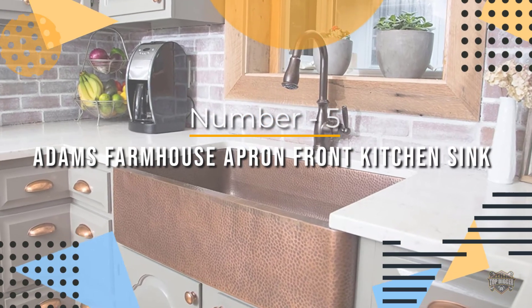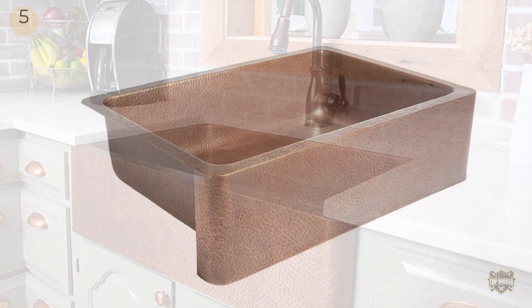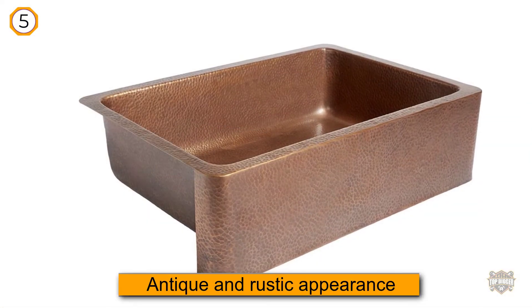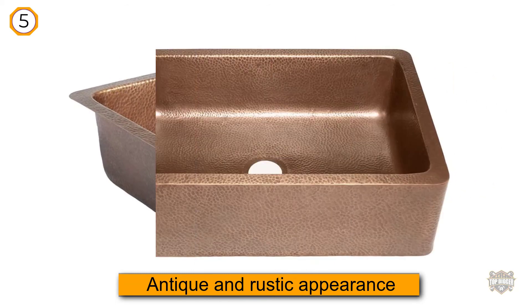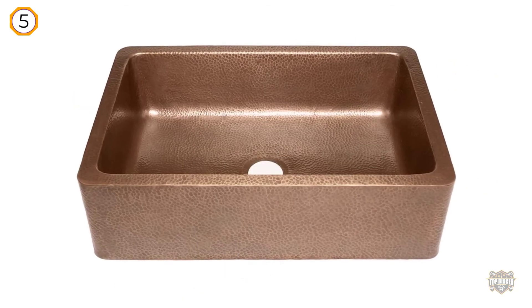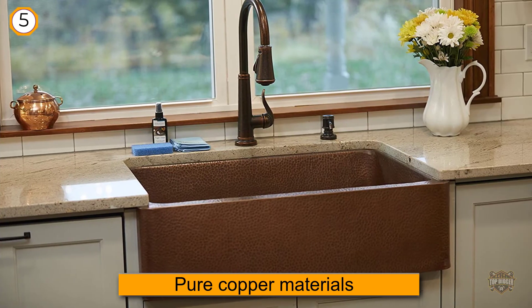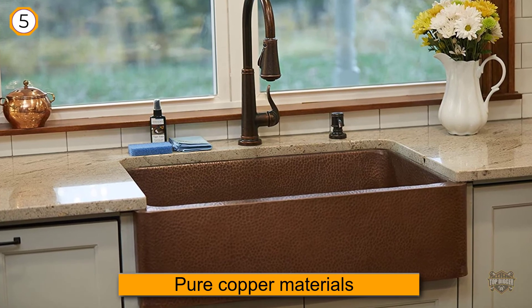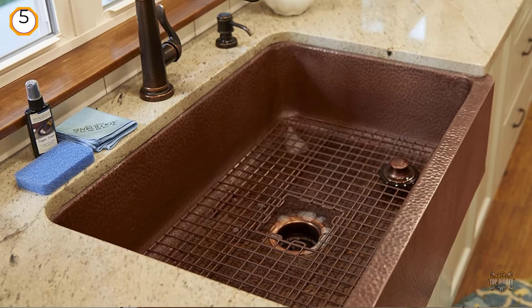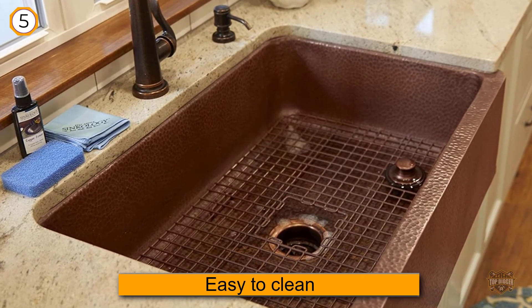Number five: Adams farmhouse apron front kitchen sink. This sink is handcrafted from one of the best farmhouse sink materials — solid, pure copper — making the product unique and strong. The copper color gives it an antique and rustic appearance that draws a lot of attention when you first walk into the room. The highest quality pure copper material won't turn green with time and use.